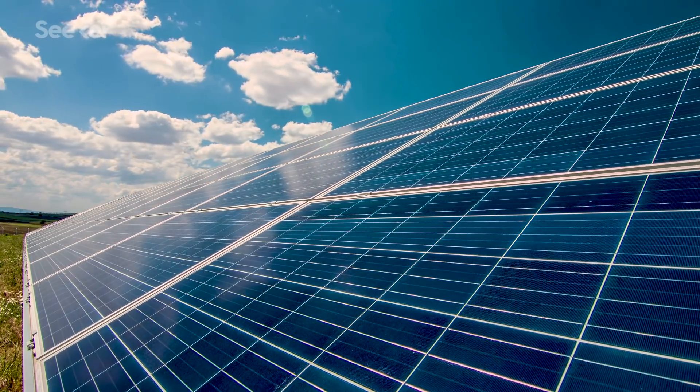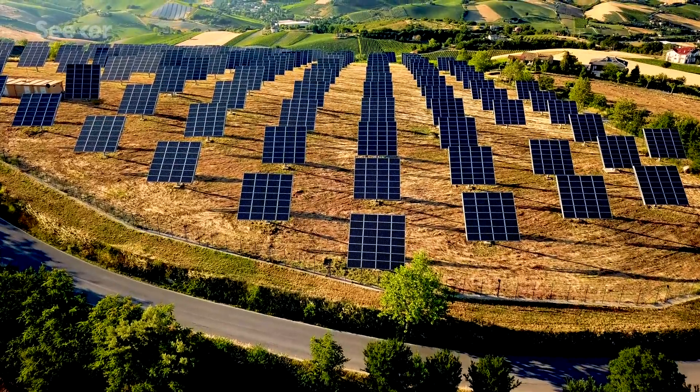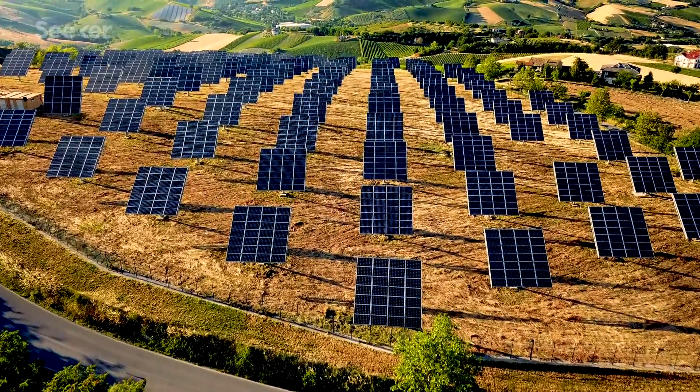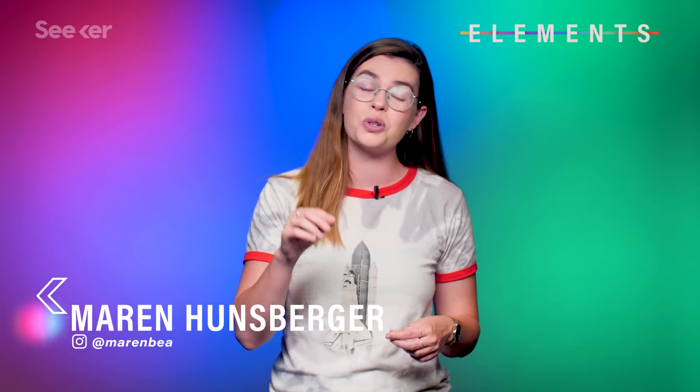Solar panels have amazing promise, but serious limitations. They're expensive to produce, and it's in the name — you need sun to power them. So what if there were a way to make solar panels cheaper and functional even in places with limited sunlight? And what if the key to this is bacteria?